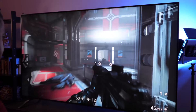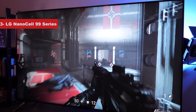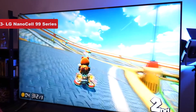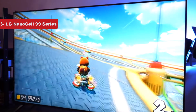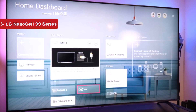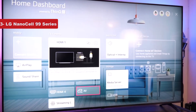Now number 3 on the list is LG NanoCell 99 Series. Since 8K TVs are still fairly new technology, they tend to be on the high end of expensive. But the 65-inch LG NanoCell 99 Series has established itself as the most affordable on the market, retailing comfortably under $2,000. It's built with a fourth-generation A9 processor that's enabled with AI-assisted sound and picture processing.